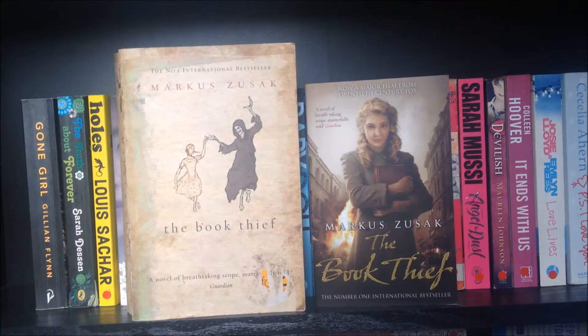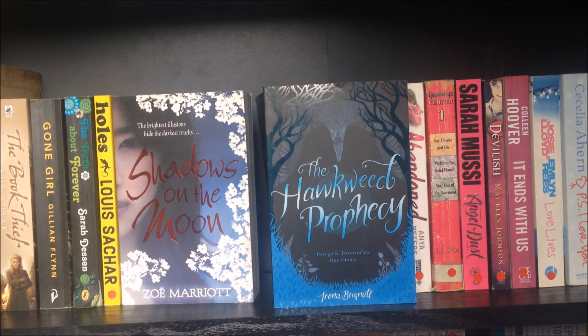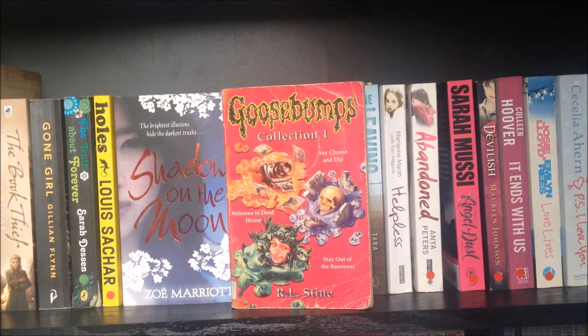The Book Thief by Markus Zusak, Gone Girl by Gillian Flynn, The Truth About Forever by Sarah Dessen, Holes by Louis Sachar, Shadows on the Moon by Zoe Marriott, Hawkweed Prophecy by Irena Brignull, Babydoll by Holly Overton, Mummy Dearest by Jeremy Ho, We Are Liars by E. Lockhart, The Leaving by Tara Altebrando, Hopeless by Marianne Marsh, Abandoned by Anya Peters. Goosebumps Collection: Stay Cheese and Die, Welcome to the Dead House, and Stay Out of the Basement by R.L. Stein. Angel Dust by Sarah Mussi, Devilish by Maureen Johnson.